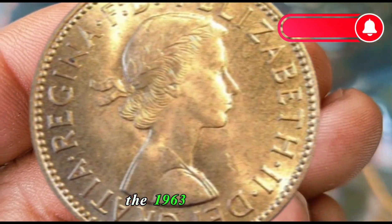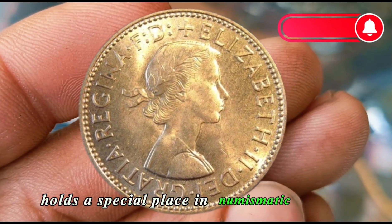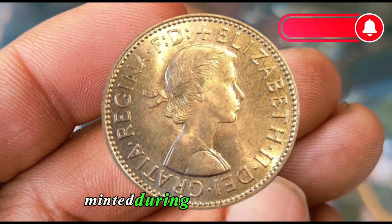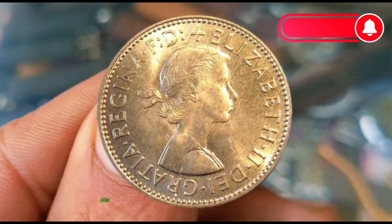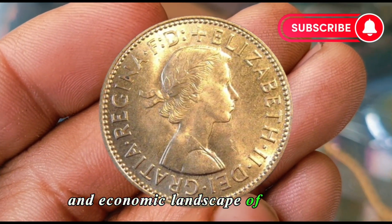The 1963 half penny, in particular, holds a special place in numismatic history, minted during a significant era. This coin reflects the cultural and economic landscape of the time.